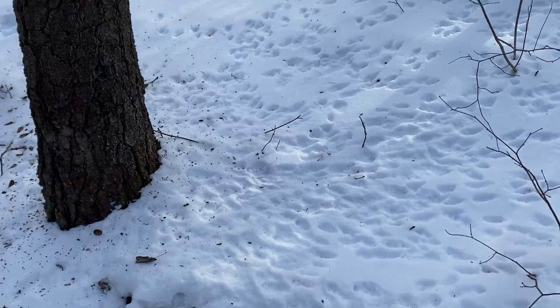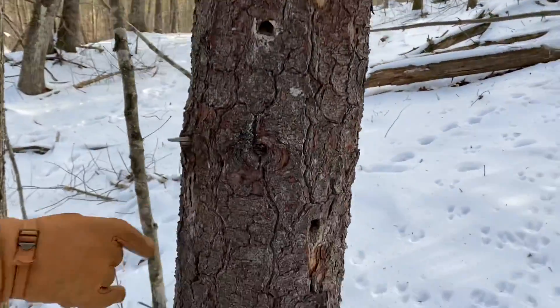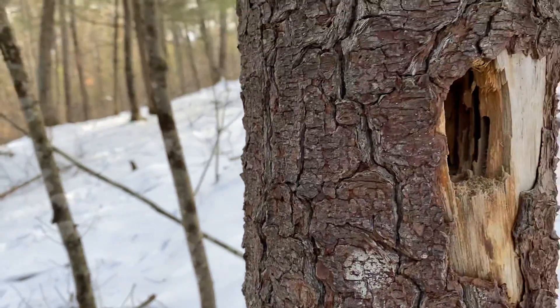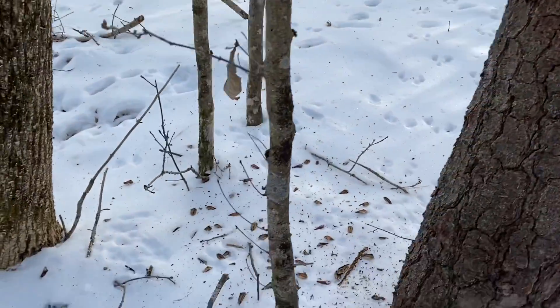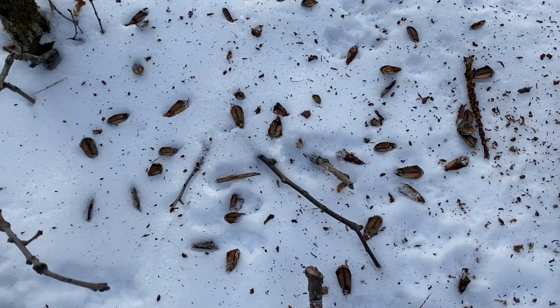That is crazy. Look at this huge hole on the side here — look at this one. You can see these are woodpecker holes, though somebody may be using them. And you can see they've been taking pine nuts.